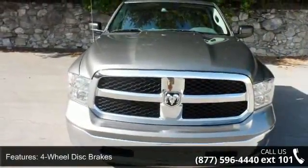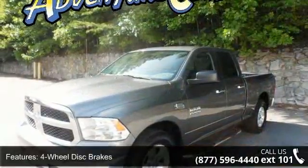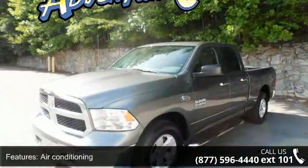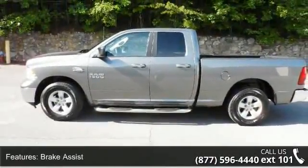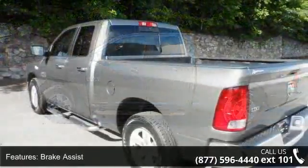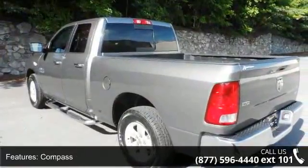Enjoy these notable features: 4-wheel disc brakes, air conditioning, brake assist, compass, electronic stability control, front center armrest with storage, illuminated entry, low tire pressure warning, and overhead console.